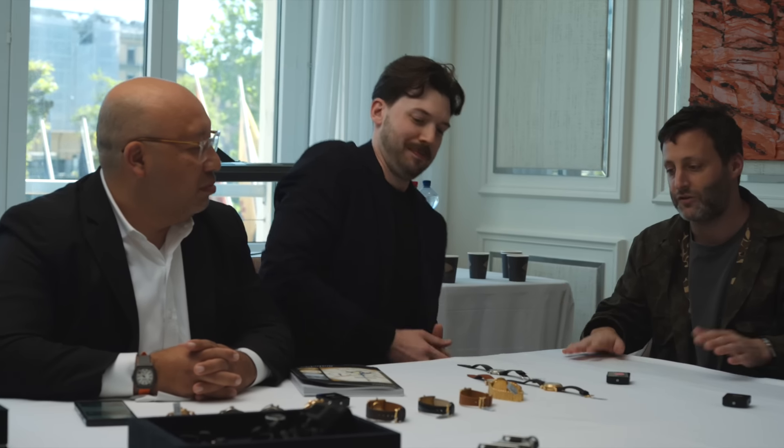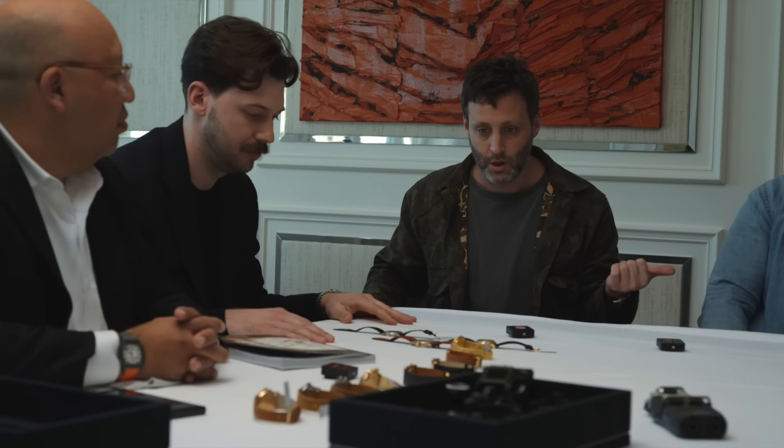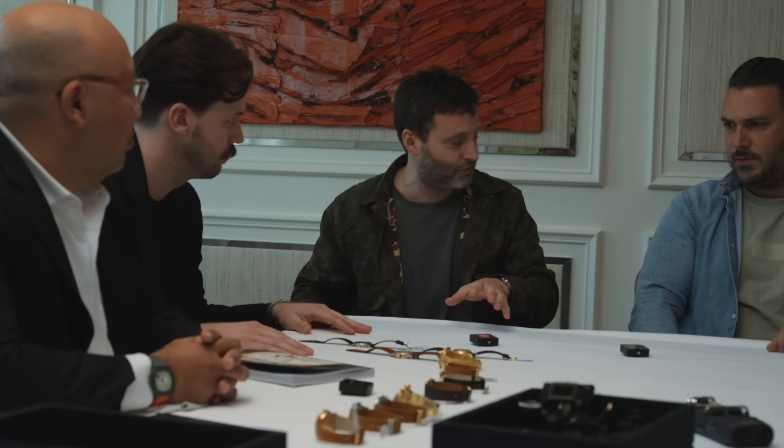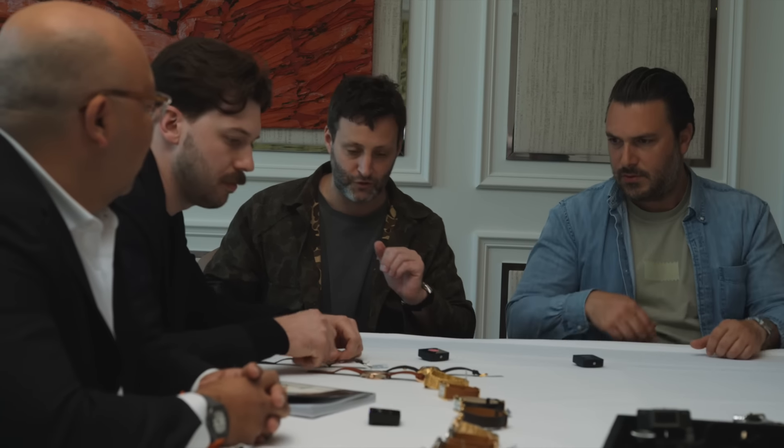Let's start with Geneva, since that sale is happening in a couple of days. Sadly this video will come out after that sale has already ended, but at least we get to talk about and look at the watches. So let's walk through a few — choose wherever you want to start.